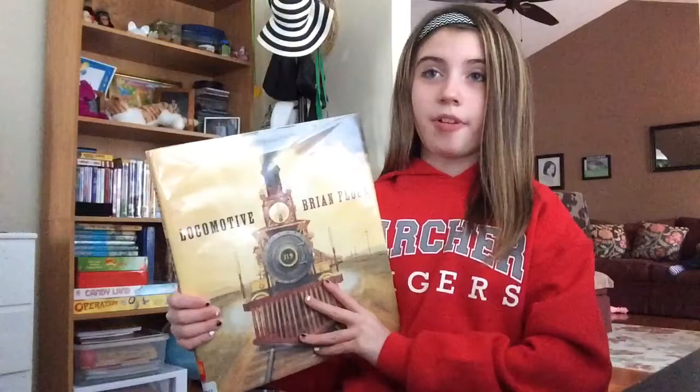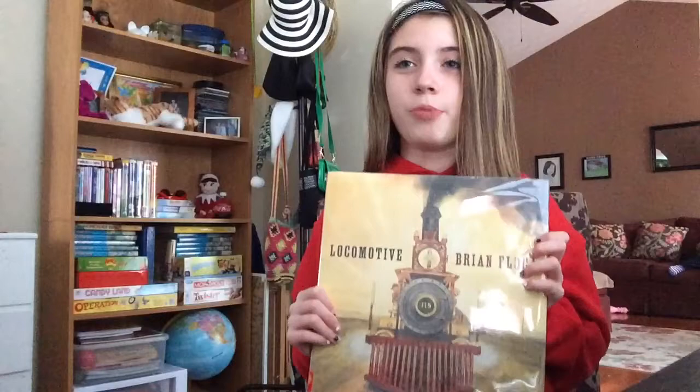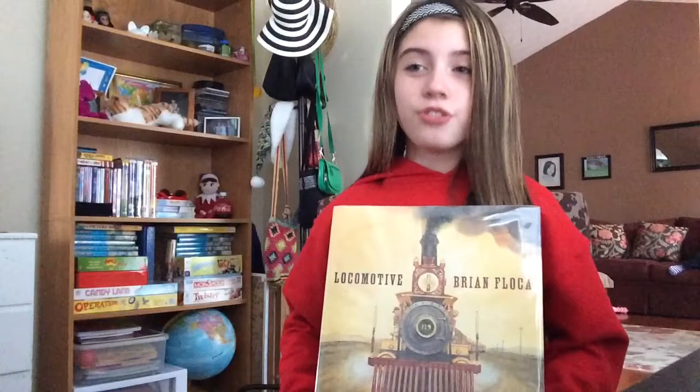Locomotive is written and illustrated by Brian Flocka and is a 2014 Caldecott Medal winner. Awarded annually by the Association for Library Service to Children, only the most distinguished picture books are awarded this Medal of Honor. The book was published by Atheneum Books for Young Readers, an imprint of Simon & Schuster Children's Publishing.